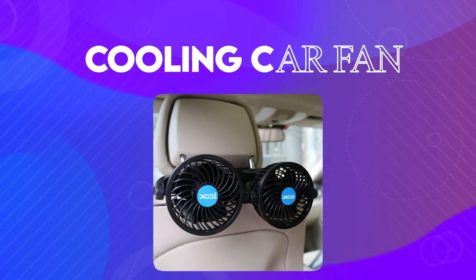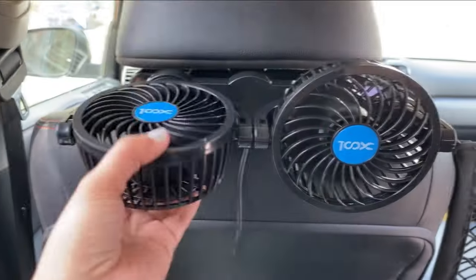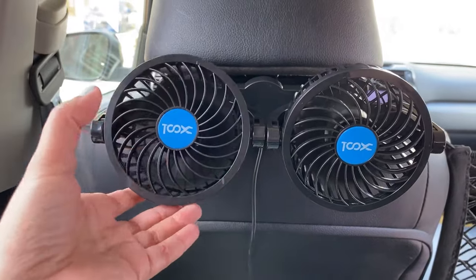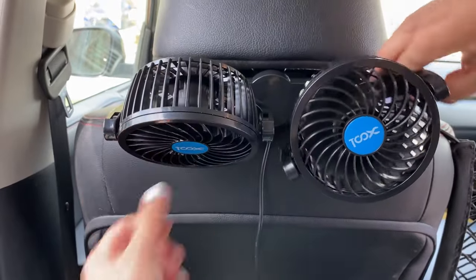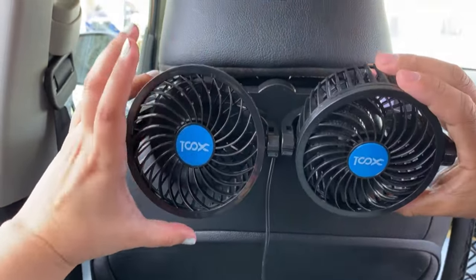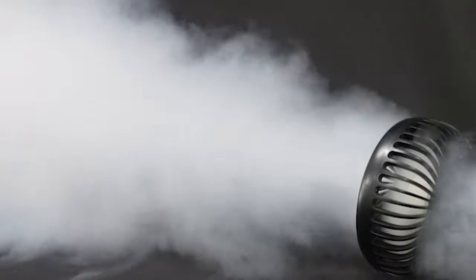At number 5, we have a Cooling Car Fan. Up next, we have the KM Motors Cooling Fan — your go-to solution for instant temperature relief and a fresh driving experience. Designed to combat the heat, this fan swiftly cools down your car interior while reducing windshield humidity on rainy days.